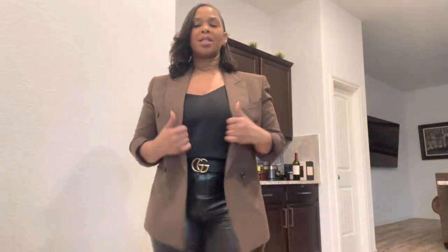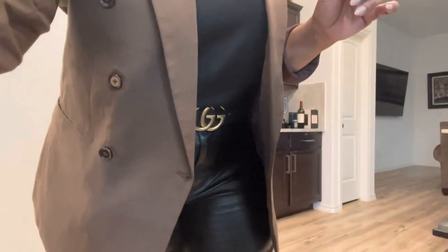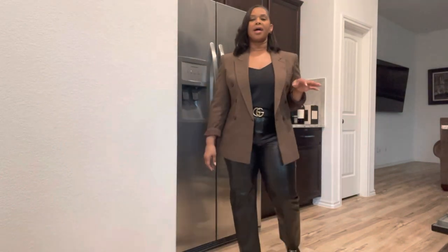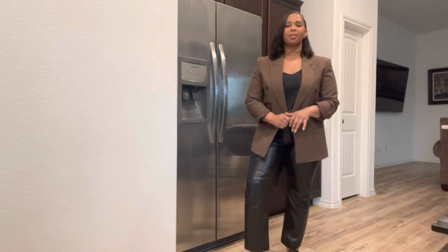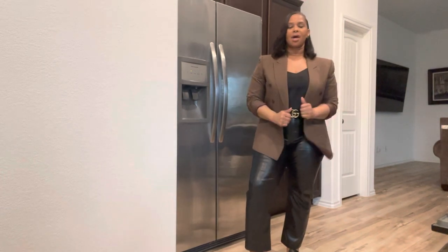I just have all my Chanel studs. This top is a camisole — I got it from Target, very very old. My belt is by Gucci. And then you guys have seen these folded pants before — they are from Walmart. And then I just put it together with this chocolate blazer, which I thrifted a long, long time ago.